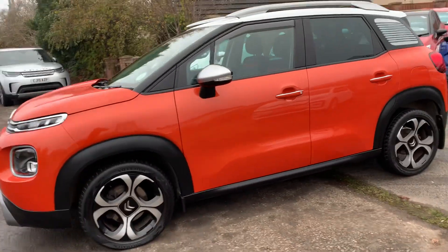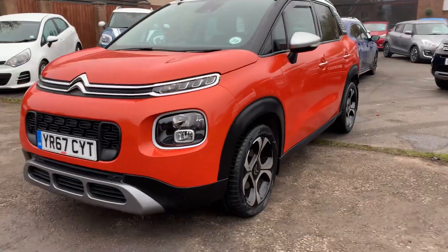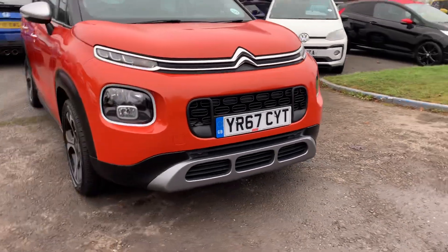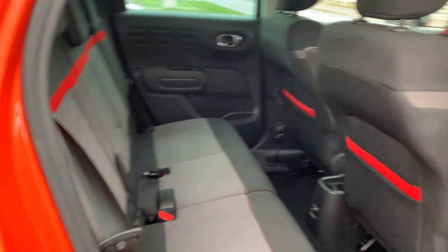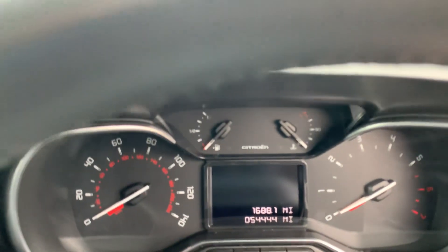Local owner, full Citroen service history, two keys. It's the 1.2 petrol Flair, 130 brake horsepower. ISOFIX child seating in the back, three proper seat belts. Front and back electric windows, electric folding mirrors. Mileage: 54,444 miles.